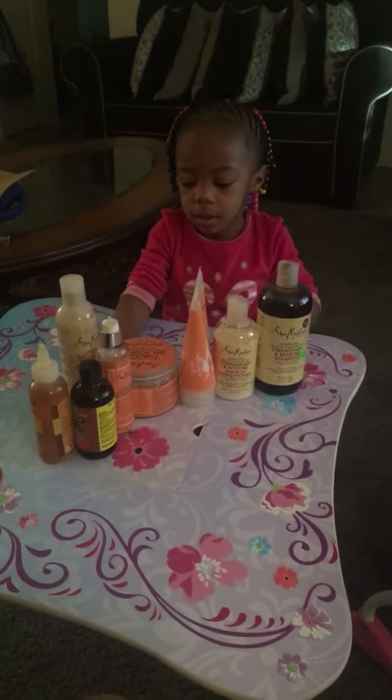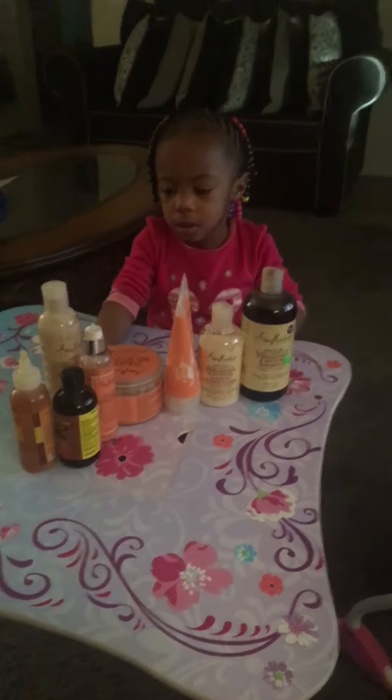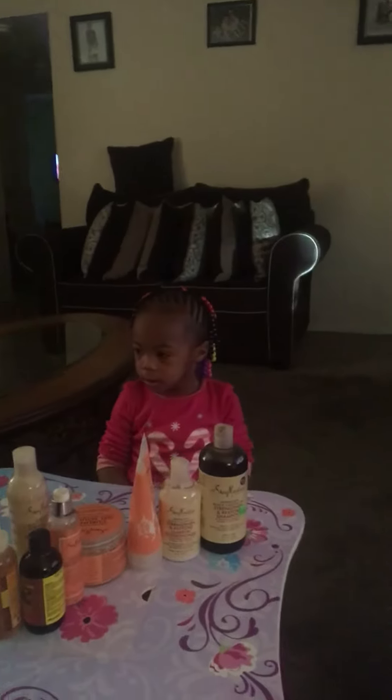Good morning YouTube. This is us. We're back again for a royalty hair update. I told you guys that I was going to show you what products that I use on her hair.